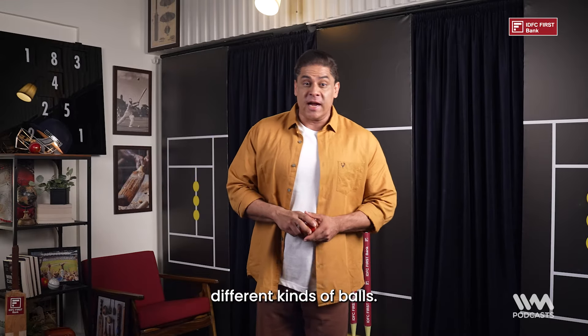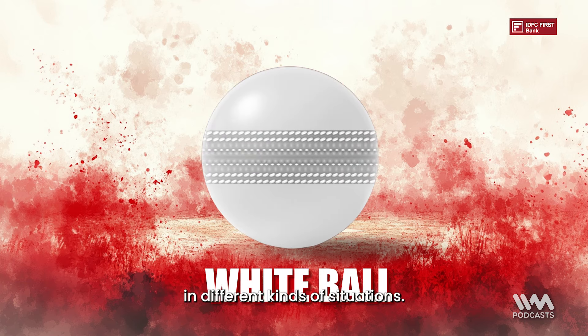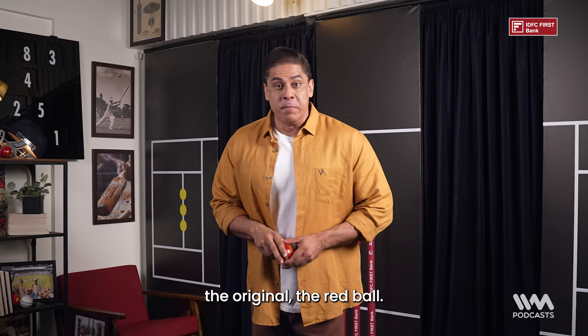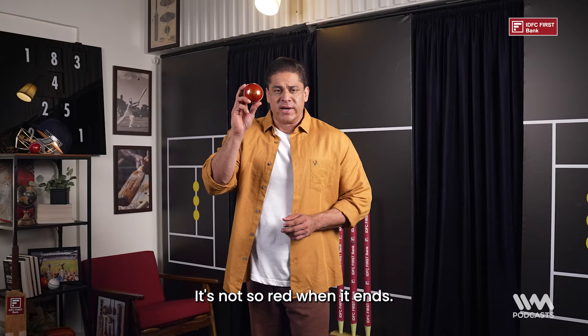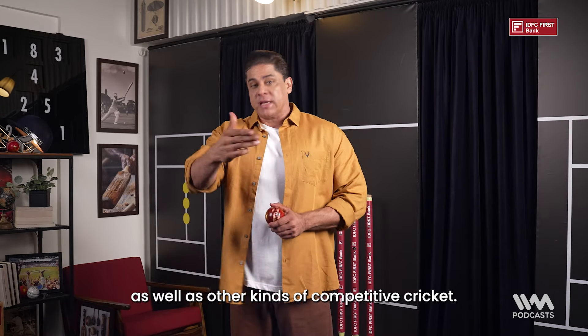Now let's talk about different kinds of balls — the different specific types of cricket balls which are used in different kinds of situations. We'll start with the OG, the original: the red ball. Red balls were the first kind of cricket balls used in test matches as well as other kinds of competitive cricket.